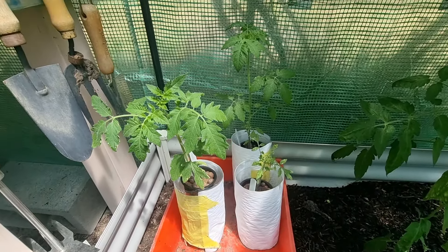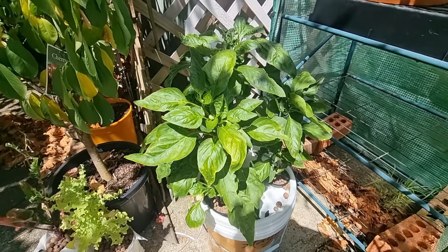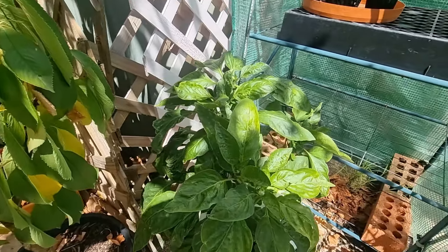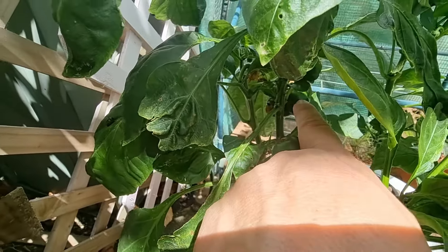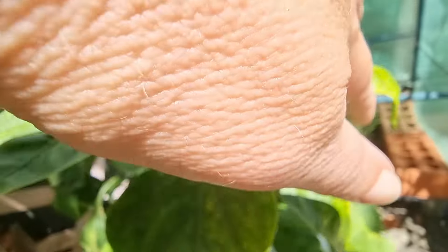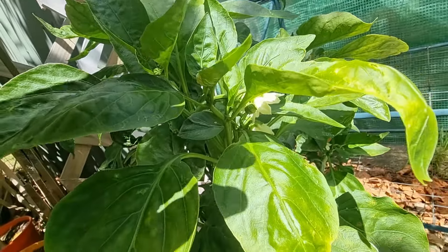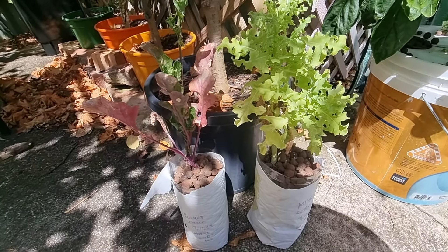I've got three other tomatoes that are not too far behind the first one. One started out in the greenhouse but I kept bumping it, so we moved it near the door. The wind actually knocked it over once and it got really destroyed, but it's come back really well. It's flowering — you can see it's got flowers going on at the moment.